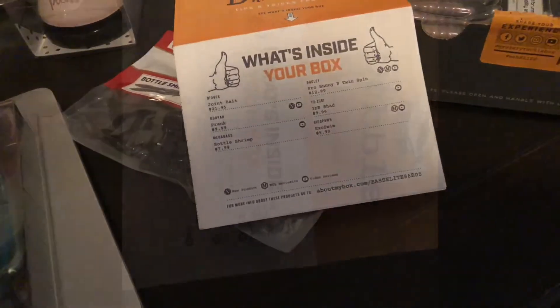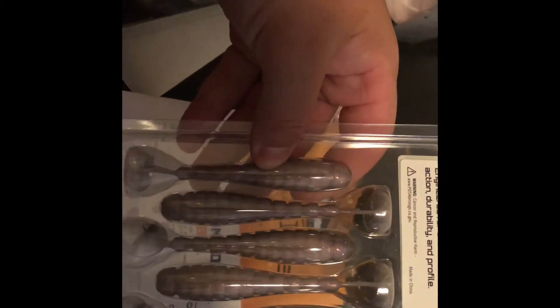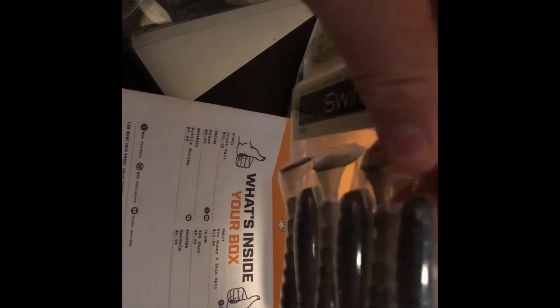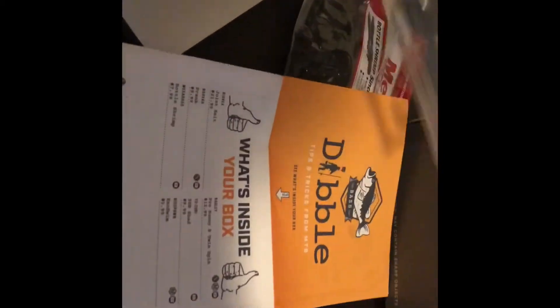It looks like we got some Biospawn Exo Swims, four inch — those look pretty good. They kind of look like some Rage Swimmer-esque, obviously smoky shad — actually, just shad colored. Pretty sweet on the Biospawn, hopefully I'm gonna catch something on those guys.